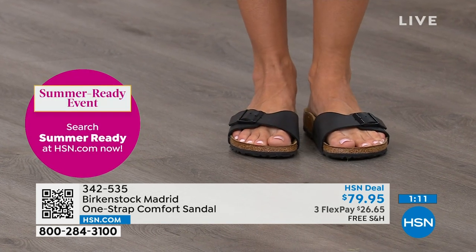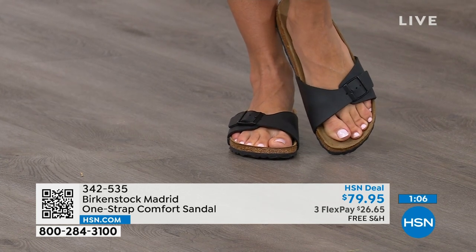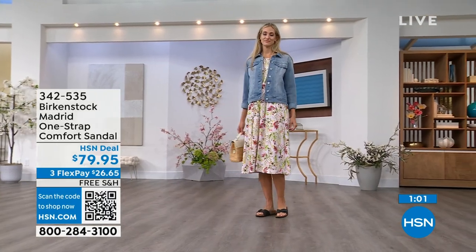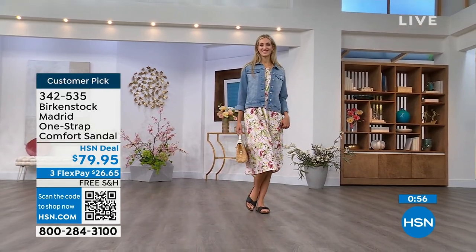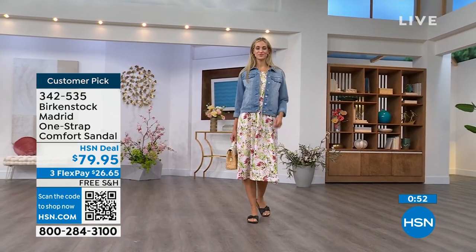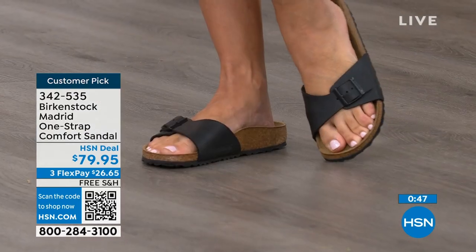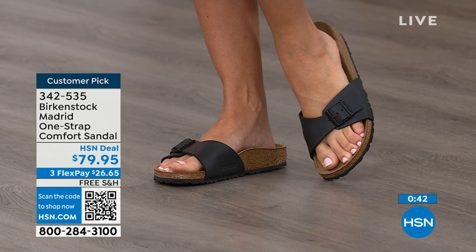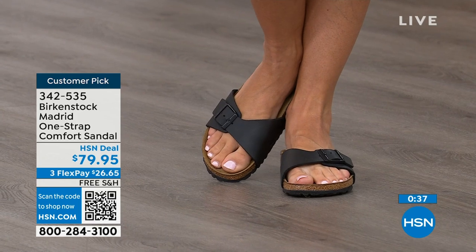If you already have Birkenstock, you already know how great they are. If you haven't tried them yet and you're looking at the Madrid — a one-strap sandal you can make tighter or looser however you want for comfort — you can read the rave reviews on hsn.com. Pick them up for $26 and change on any major credit card. Shipping is free. We've got them in black and white, and in Mocha we now only have size seven, eight, and nine.